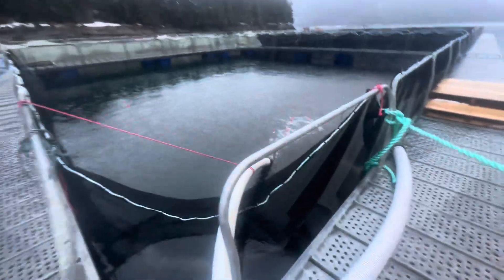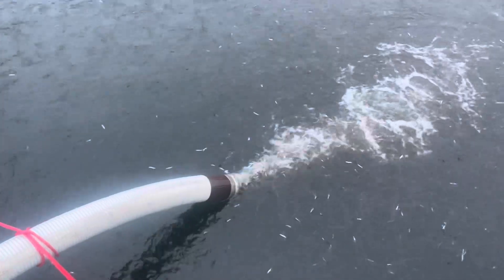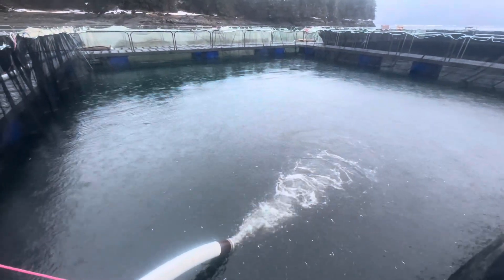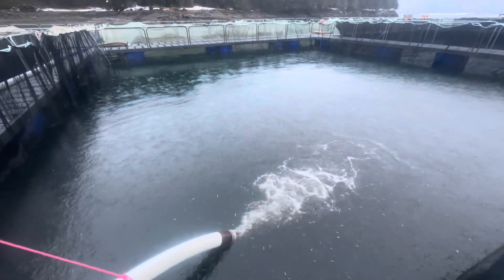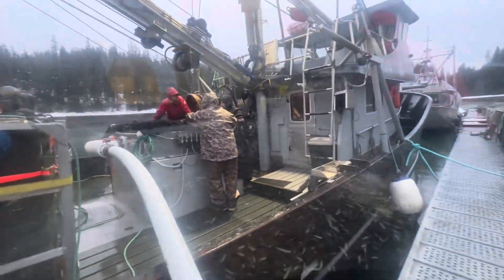The two loads of hatchery fish are separated out in two different nets aboard the boat, held in fresh water until they arrive here in Thomas Bay. Then they fill the hold with salt water, and the fish are gravity-fed down through this hose into the net pens.